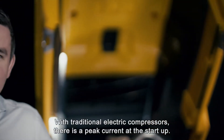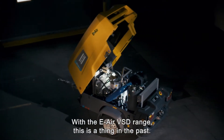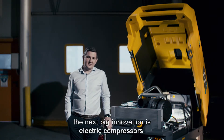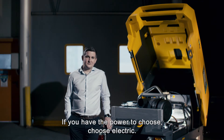With traditional electric compressors, there's a peak current at startup. With the e-air VSD range, this is a thing of the past. No need to oversize your power supply. With more and more job sites getting connected to the grid, the next big innovation is electric compressors. If you have the power to choose, choose electric.